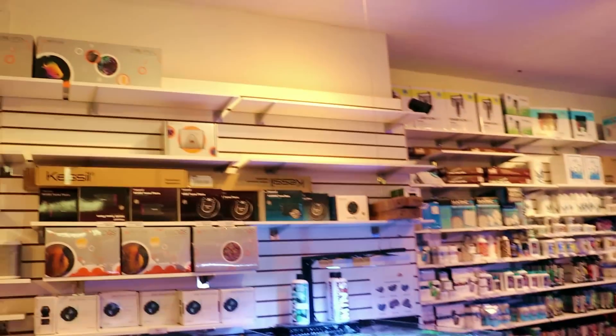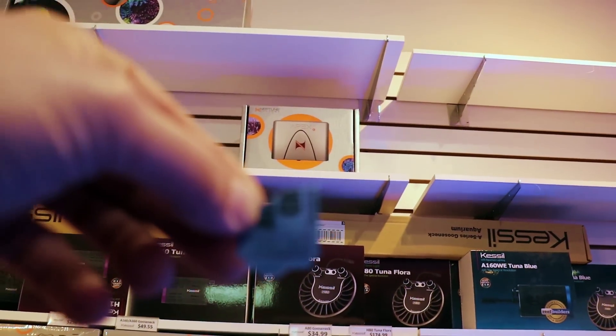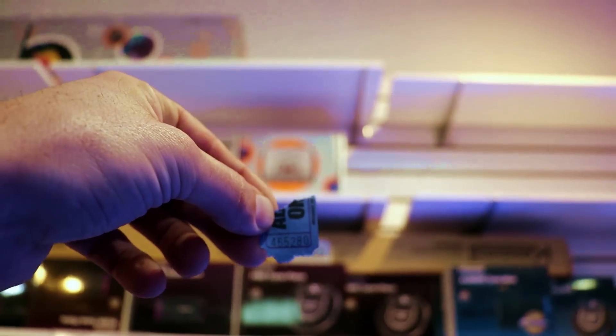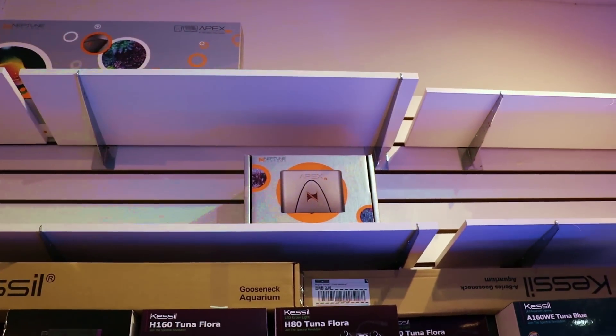If you came in during Boxing Day, you know that we're giving away an Apex Junior. The number of your raffle — if you are the winner — four, six, five, two, eight, zero. Congratulations. Come by the store. Hopefully you still have the other half of this. This Apex Junior here is yours absolutely free.